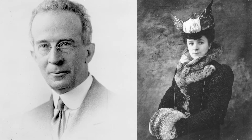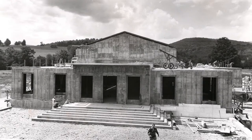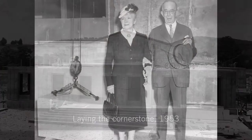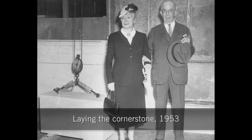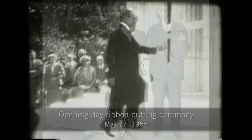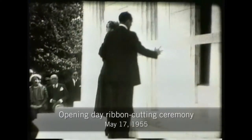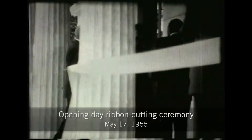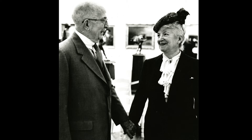Sterling and Francine Clark shared a common passion for art and built their collection over a period of 45 years. In 1953, they decided to establish a museum to house their collection and selected Williamstown as the future home of the Sterling and Francine Clark Art Institute. Sterling Clark died in 1956, and Francine remained involved with the museum until her death in 1960.